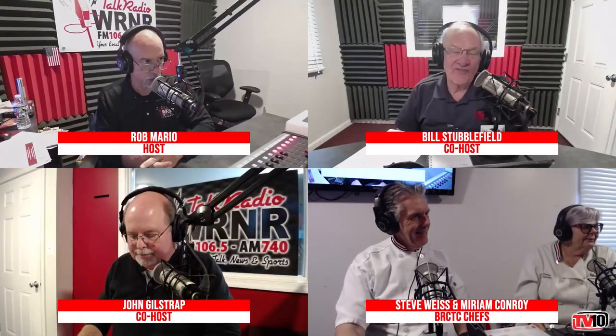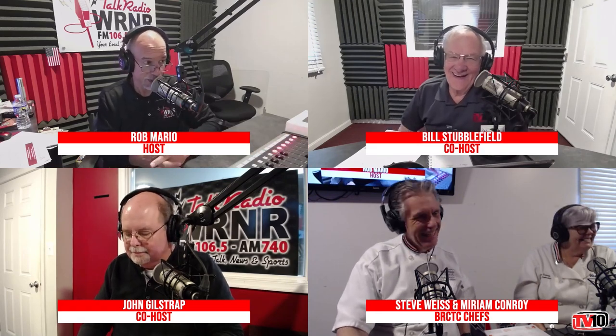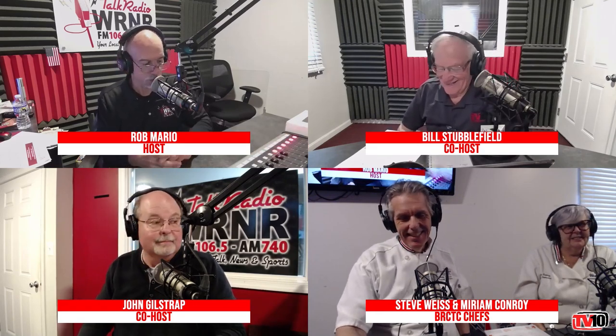In the studio with Admiral Bill Stubblefield, who is concentrating strongly on something this morning. Steve is here, and Miriam too. Also New York Times bestselling author John Gilstrap. Chef Steve and Chef Miriam brought recipes and stuff you can buy and real food — and some solid food too. This is a heavy box. Steve, good morning, thanks for coming in. Chef Miriam, good morning to you. Great to have you with us here from Blue Ridge and the Culinary Institute.